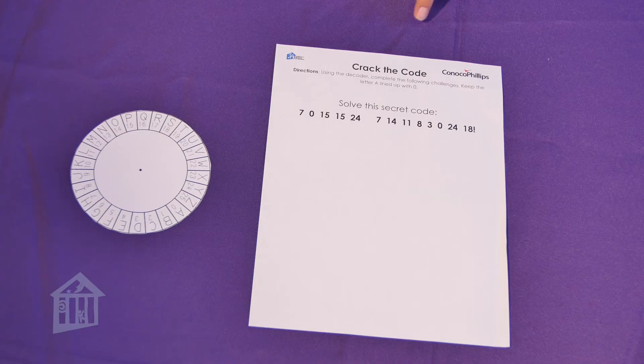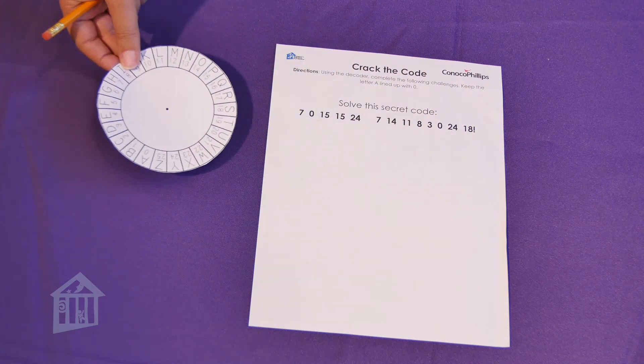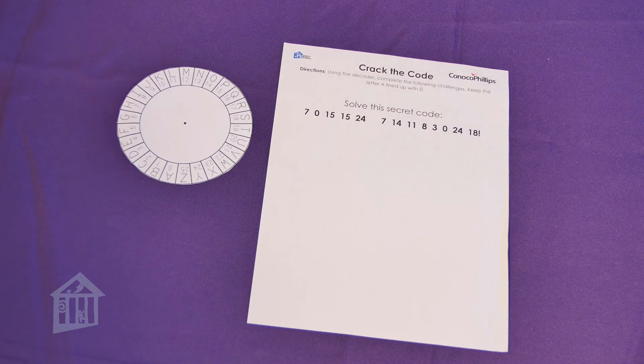We need two things: we need our decoder and we need our sheet from our curriculum website. Just like in the book, we have a secret code we have to figure out. So I'm going to use our decoder to figure out what our secret code is.